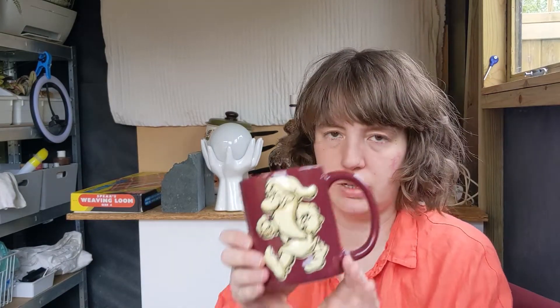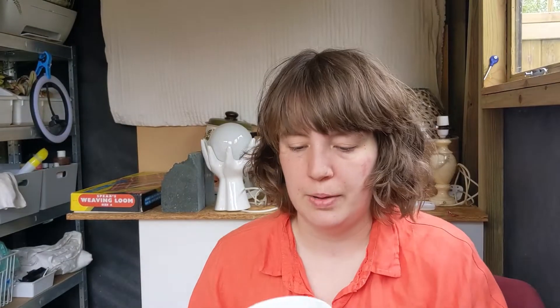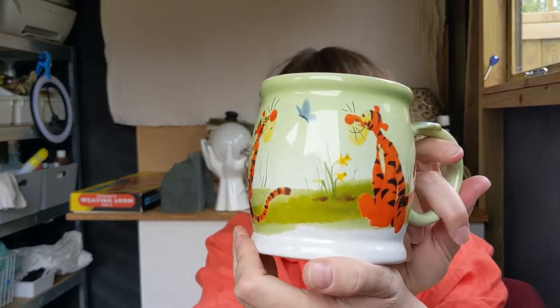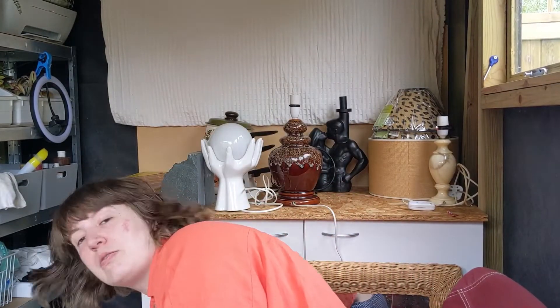I found two Disney mugs - not something I've looked at before, but my sister sent me a photo of someone who had sold some for a good price. This is a Tigger watercolour one - I've found some on eBay listed for around £30, so that would be great. I paid £1.50 for that one. I paid 50p for the grumpy one - that's a Walt Disney World one - and they seem to sell for about £15. If they do alright I'll definitely look for more.